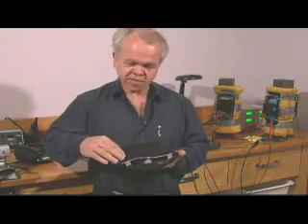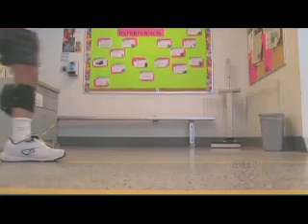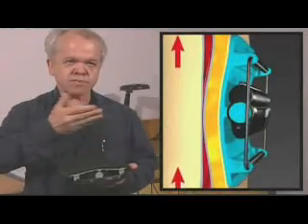It generates a wave that starts on this end and progresses this way. It's called the Veno Wave, a battery-powered device strapped to the leg that massages blood upwards, according to inventor John Serringer. It squeezes the calf, constantly pushing the blood up towards the heart to improve circulation.